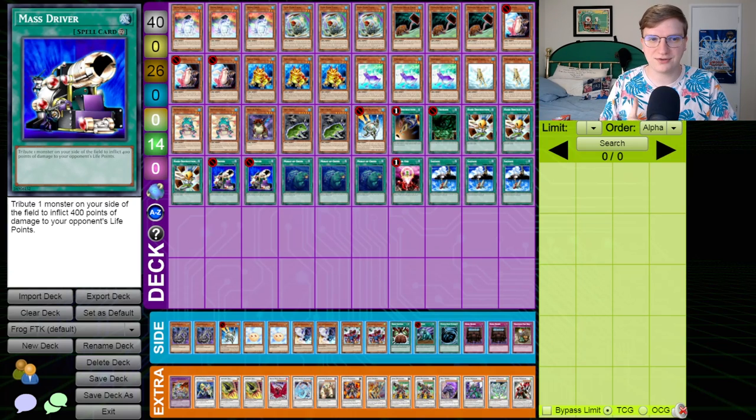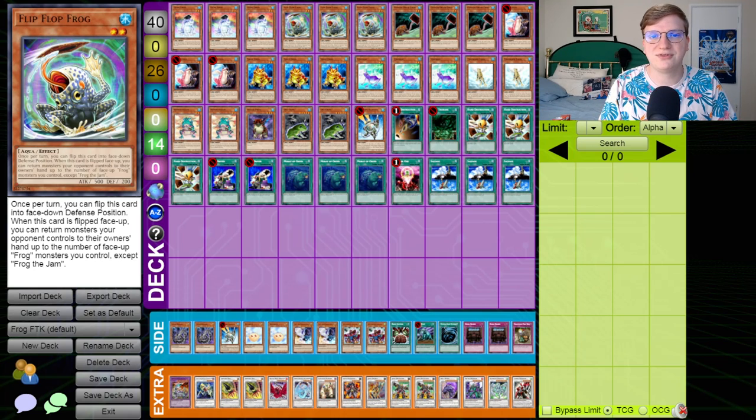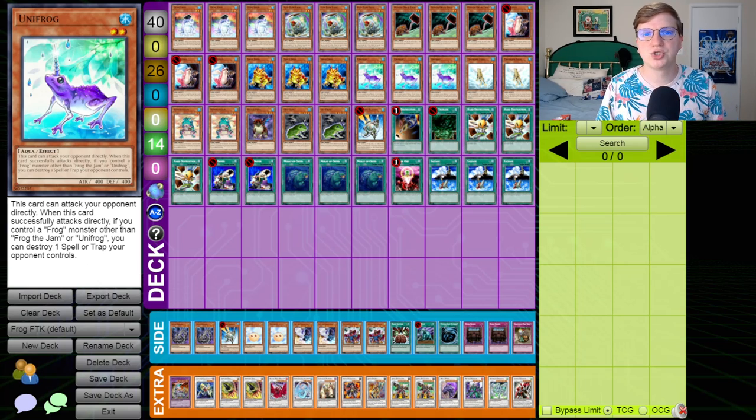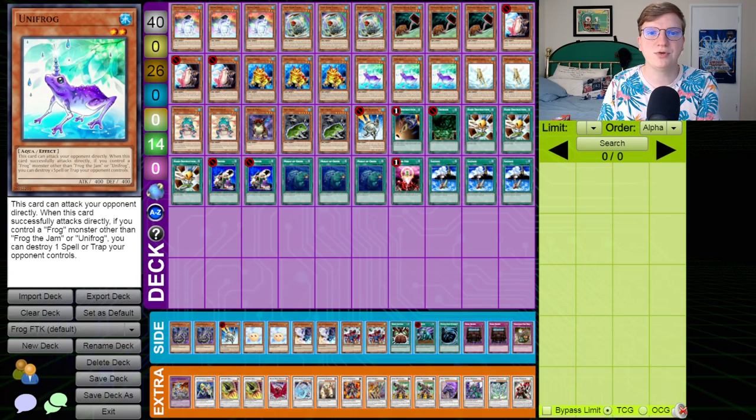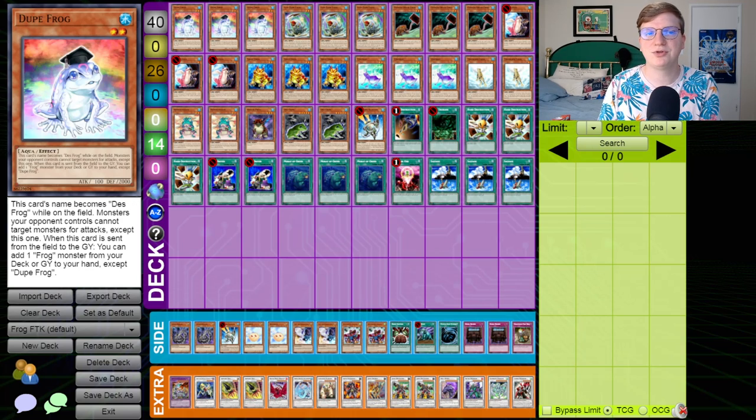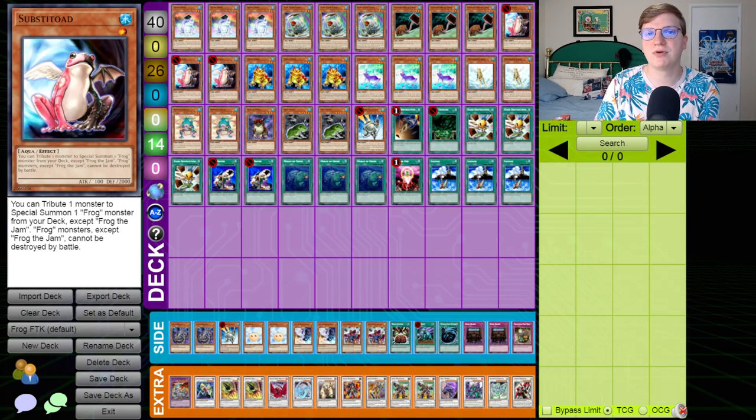As a result, the Frogs did what they have done best in the last couple of formats since and done a fantastic impression of a control deck. After game one, frequently you would board out of Mass Drivers and end on a board of something like Substitode, Dupefrog, Flipflopfrog, and a couple of Unifrogs. This would ensure that you have the ability to, using Flipflopfrog, bounce all your opponent's monsters back to their hand, clear their back row with Unifrog, and your opponent couldn't really attack — even if you weren't able to assemble the classic Dupe lock — because Dupefrog necessitates being attacked, but Substitode prevents Dupefrog from being destroyed by battle. It was a really, really frustrating way to lose games, and it happened constantly.